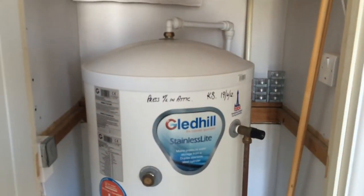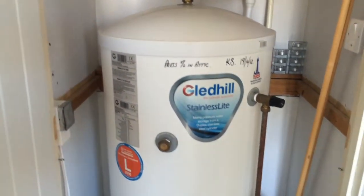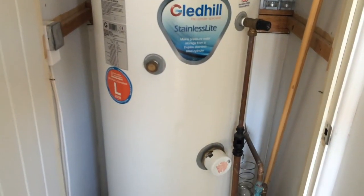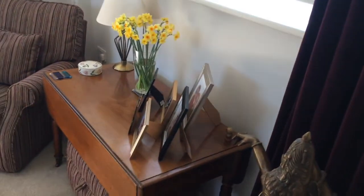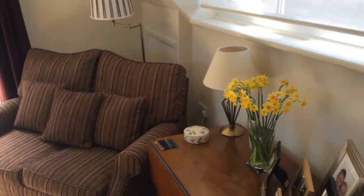Moving out from the bedroom, we come across the corridor where you've got the Gledhill pressure tank unit, which feeds hot water throughout the property. It also offers airing space for towels and bedding.